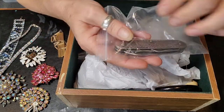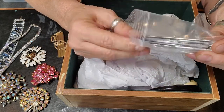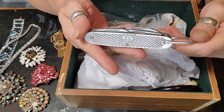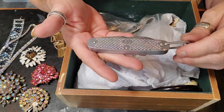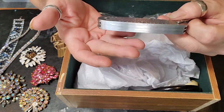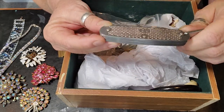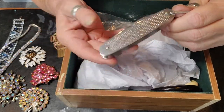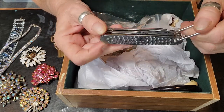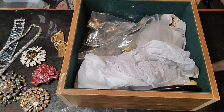And then we have a military issue knife. That's pretty special. I don't know if this is World War II or what era — I guess I'm gonna have to do a little more research to figure out which era that's from.